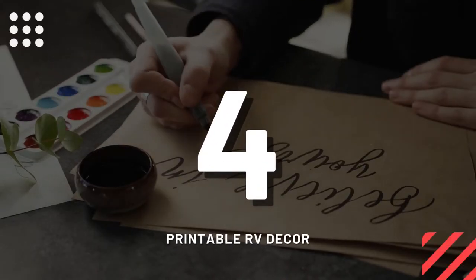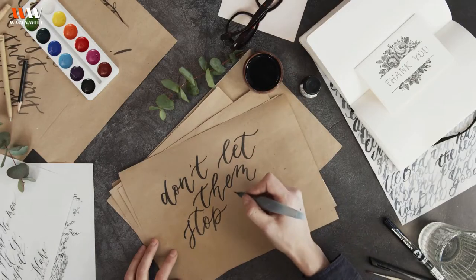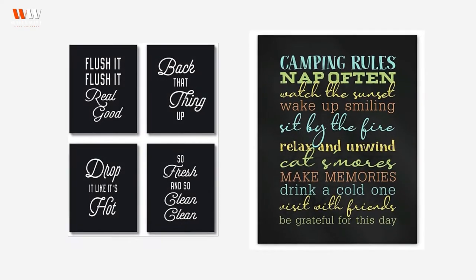Number four: printable RV decor. This is a very nice gift. Printable RV decor can decorate their RV wall — I'm sure they will be very happy.